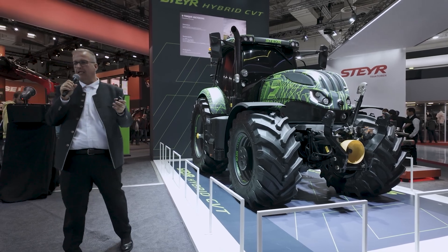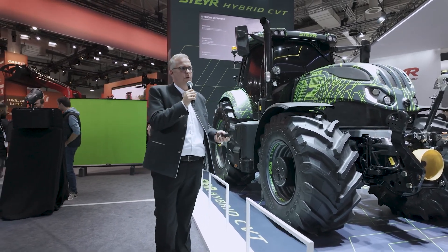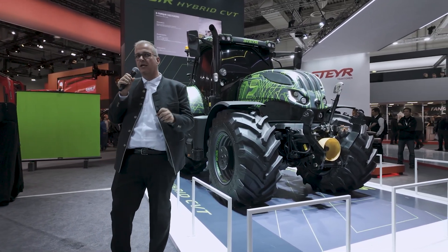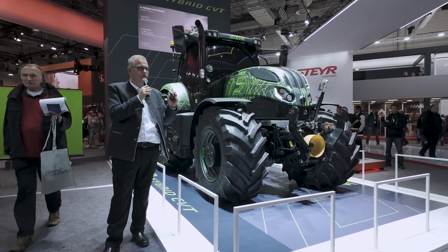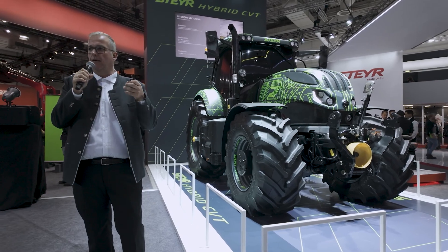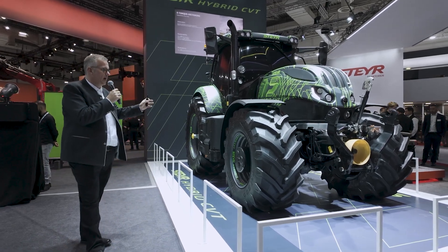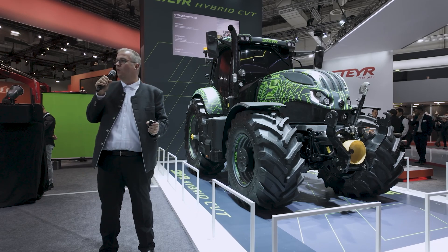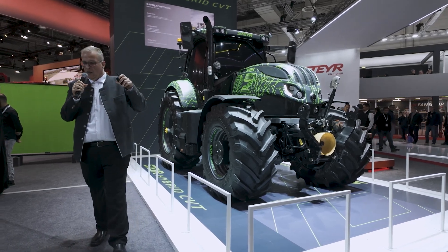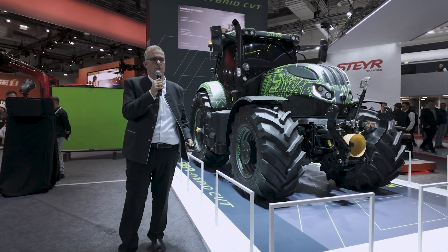E-torque factoring and e-torque filling work together. E-torque factoring: on a standard tractor, the front axle always runs two to four percent faster depending on tire setup. That slip means power loss — you can't put the full power into the ground. Because of the split drive here, we can make the front and rear axle run more in sync, putting the full 260 horsepower into the ground. We gain up to eight percent more traction, can drive faster, and also achieve better fuel efficiency.